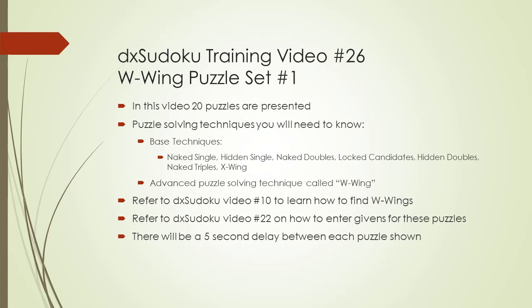Each puzzle will be numbered so you can save it locally and track which ones you have solved to date. There will be a 5 second delay between each puzzle so you will have time to pause the video.